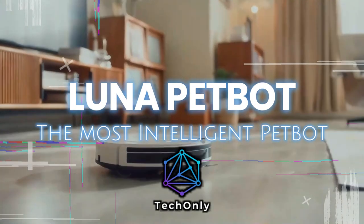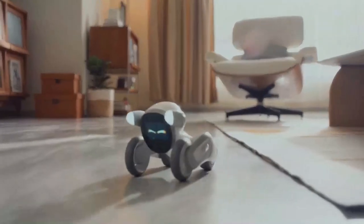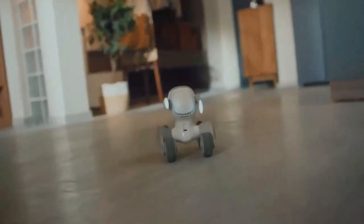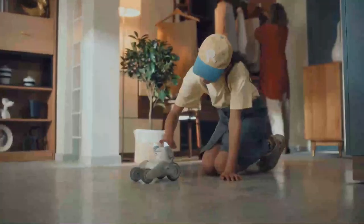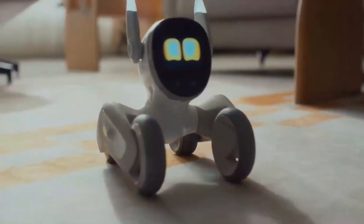Most people like pets and most people like robots too, so why not have a pet robot? This is Luna — an incredible pet who happens to be a robot. When you come home, she'll quickly come to welcome you. When you walk around, she loves to follow, and when you pet her, she'll be so happy. Basically, Luna behaves like a real dog.